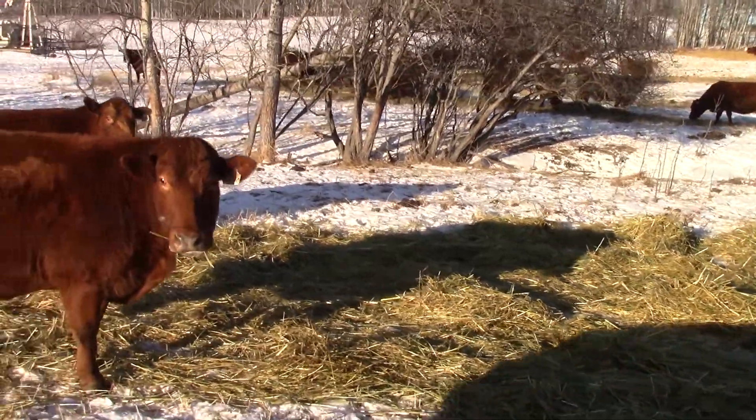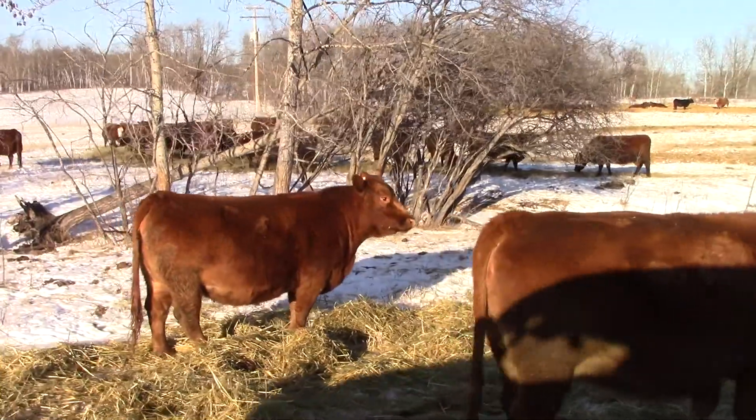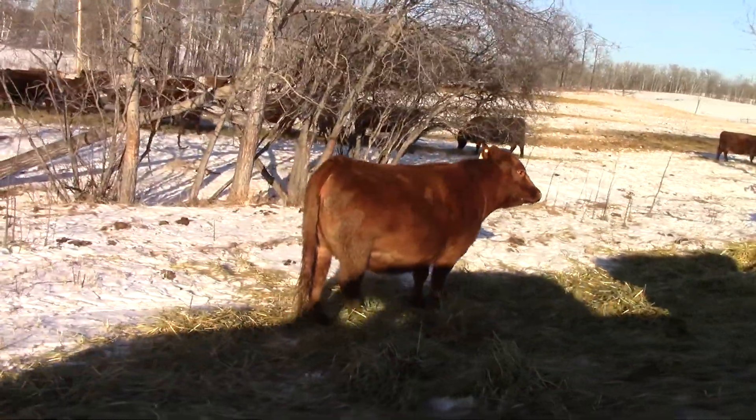Complete dispersal at one o'clock at the Olds Auction Mart on February 11th. This is James Gwinnip's complete dispersal — nice set of cows, don't miss these.